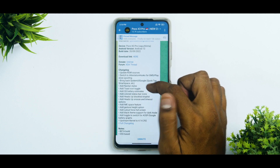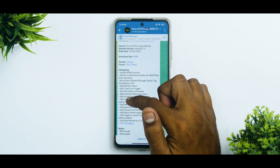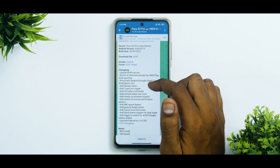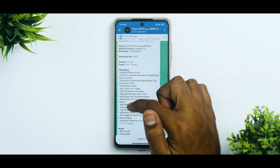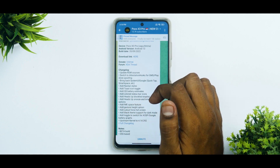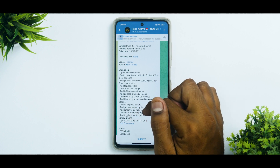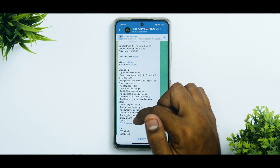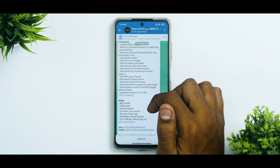Further changelog highlights include: add toast icon toggle, add quick settings battery estimates, add colored status bar icons, add heads up block list, add heads up snooze and timeout options, add IMEI space feature, gesture height option, cut out force full screen, black theme support for dark mode, add a toggle to switch between AOSP and Google battery graphs, and upstream kernel. The complete changelog is going to be much longer.